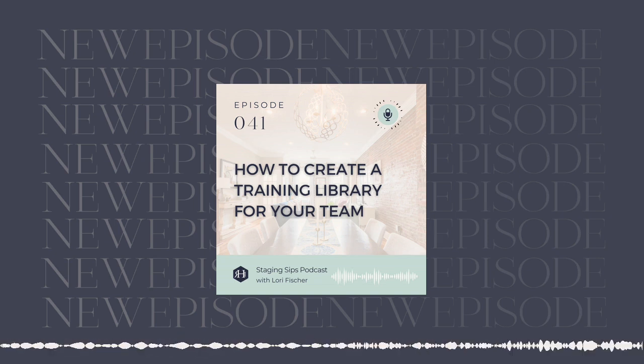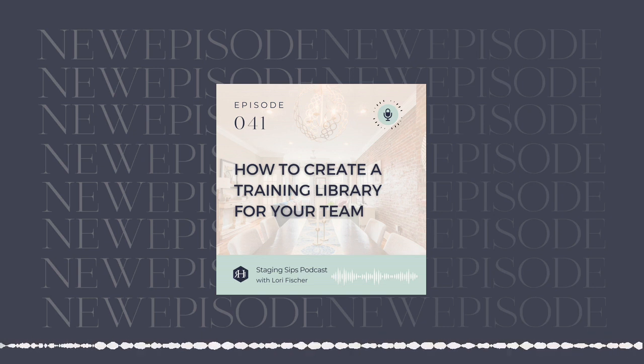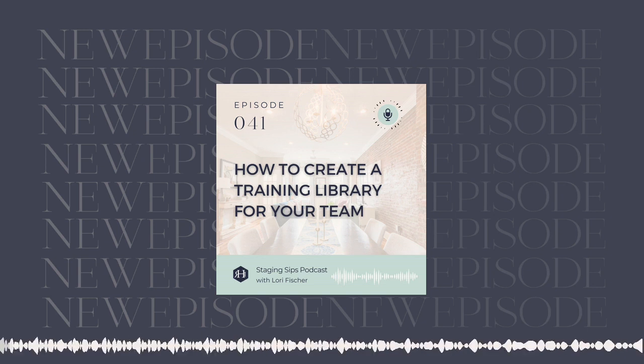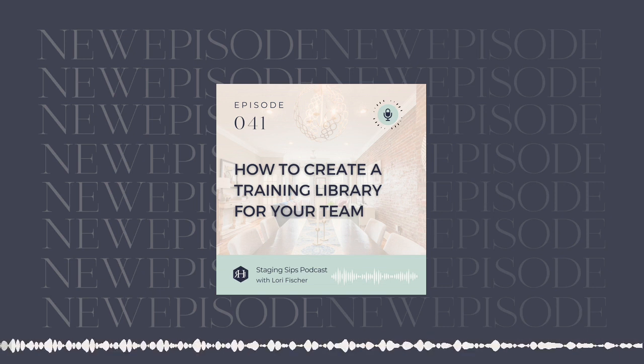You're listening to the Staging Sips podcast with Lori Fisher. This podcast is dedicated to helping real estate staging CEOs build healthy businesses that grow, flow, and thrive. Hello, everybody. Welcome back to the podcast. I am so happy to be with you as always.